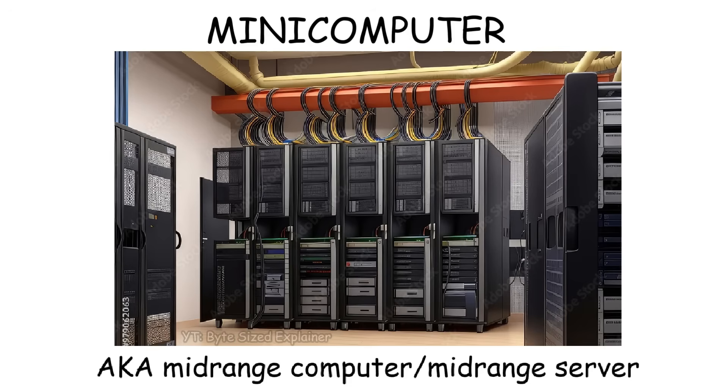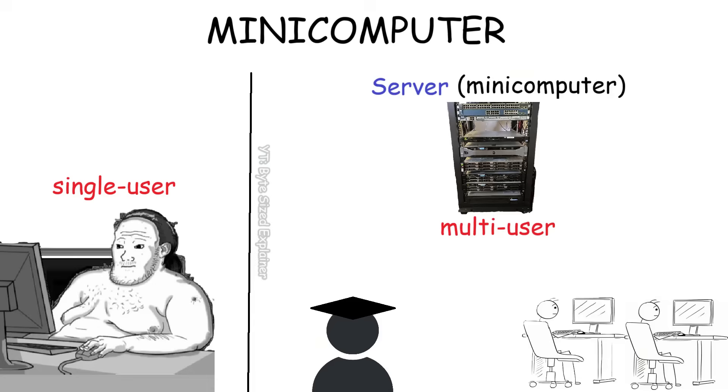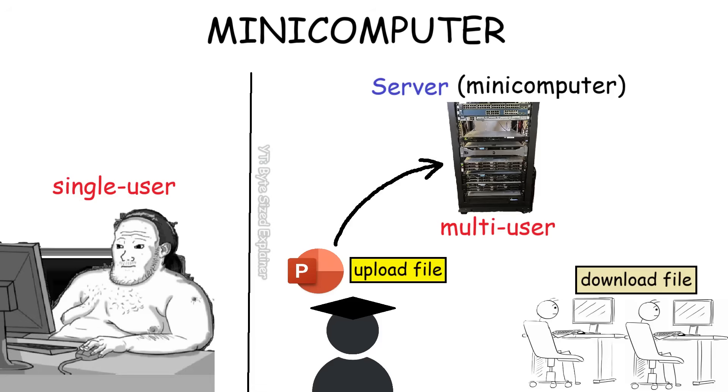A minicomputer, which is also called a mid-range computer, is a computer that supports multiple users at once. So unlike a PC that's only for personal use, minicomputers were often used as a server for a university, hospital, or medium-sized company, because they support at least hundreds to a few thousand users at the same time.